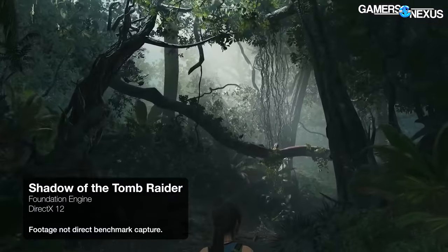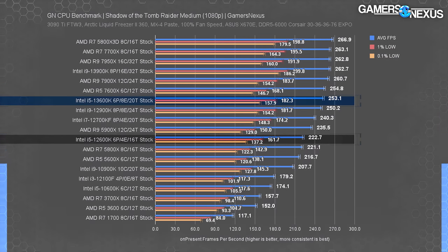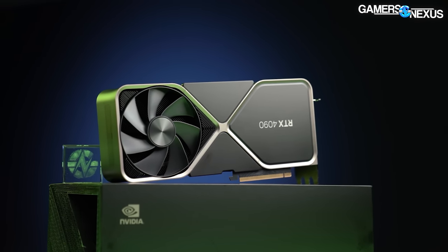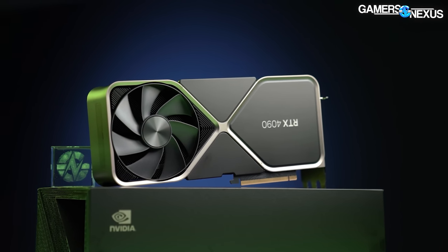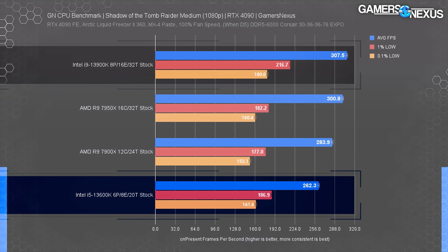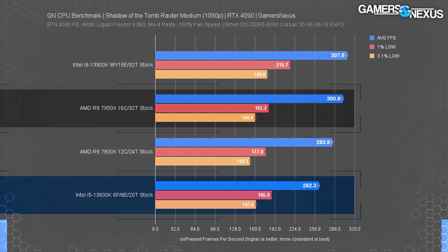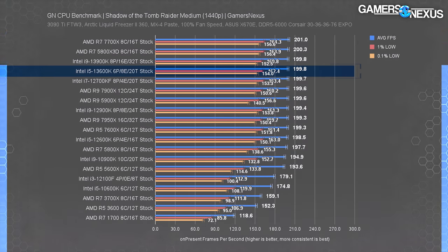In Shadow of the Tomb Raider, the 13600K ties with the 12900K and 7600X, but beats the 12600K by 14% with proportionally better lows. Re-running with the RTX 4090 to remove GPU constraints reveals significantly improved scaling. The 13900K was only 4% ahead of the 13600K in the 3090 Ti chart, but that gap grows to 17% with the GPU constraint removed. The 13900K gained 45 FPS average moving from the 3090 Ti to the 4090, while the 13600K gained only 9 FPS.